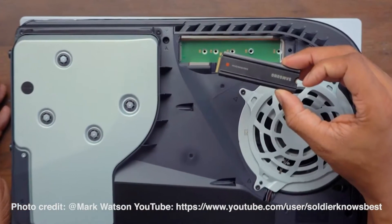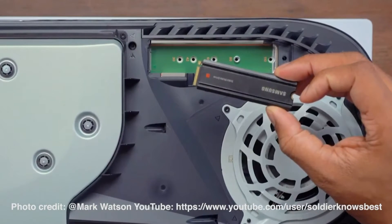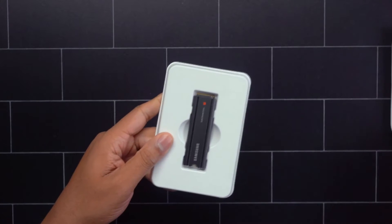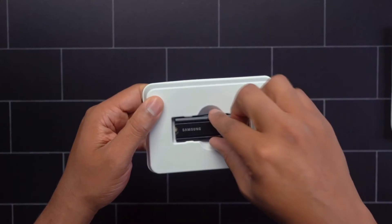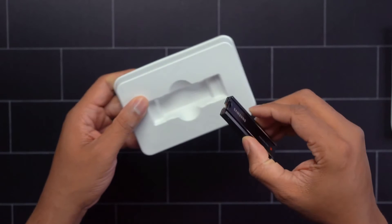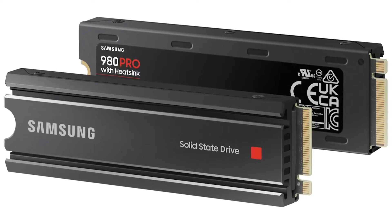Now, as a gamer, I always need more storage. The Samsung 980 Pro with heatsink solid state drive enables gamers to expand storage on their console easily and comes ready for installation in Sony's PlayStation 5. The drive boasts lightning-fast upload speeds, allowing for super-fast game launches, and sustained performance, allowing users to play games for hours without any performance degradation.